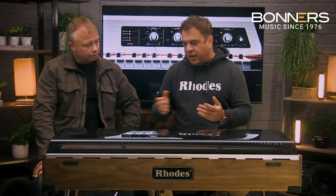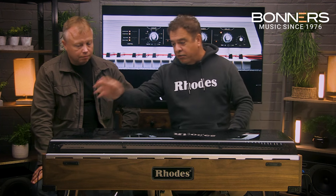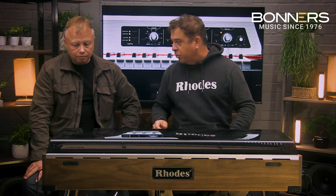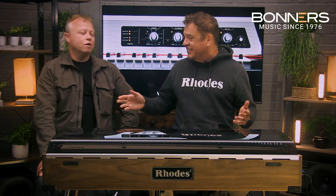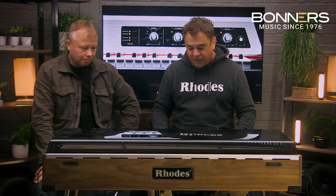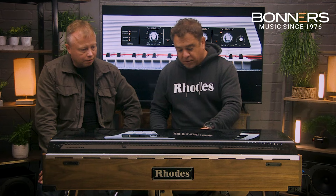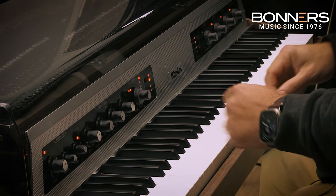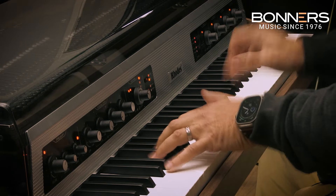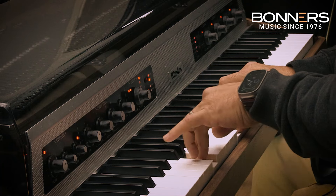Over here on the right side we added two expression ports. For the first time ever you can connect an expression pedal to a Rhodes and control just about every parameter on it. We're in expression port one right now, which gives us control over the volume and the frequency. I'm going to click on frequency and now that control is in my foot.